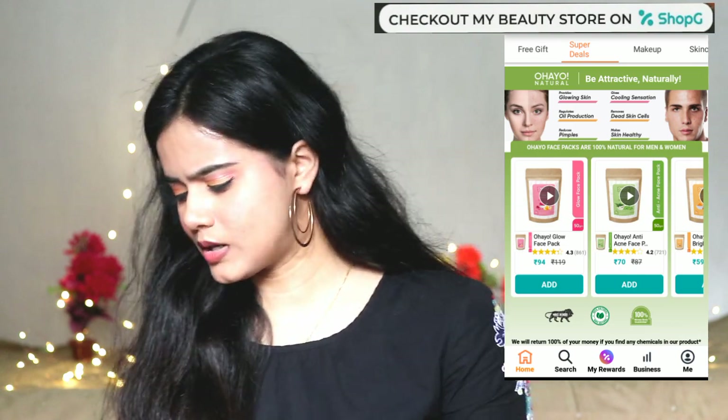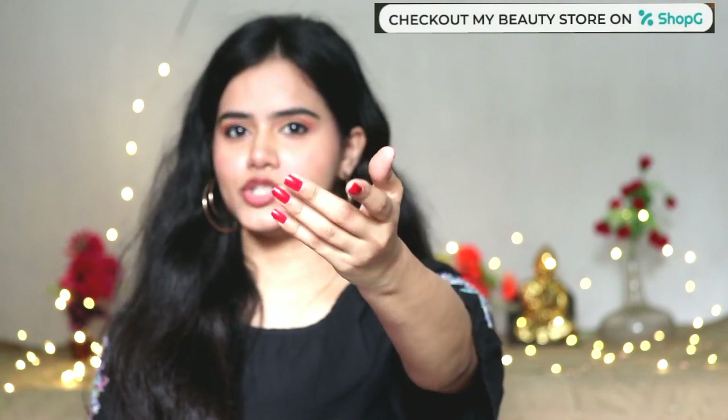You can definitely try this one out. I will mention all the prices in the description box, so you can check there. Next, you guys asked me in my previous video about this nail paint — which shade it is, which brand it is, basically all the details. So this nail paint — I purchased it from the Shabji App.